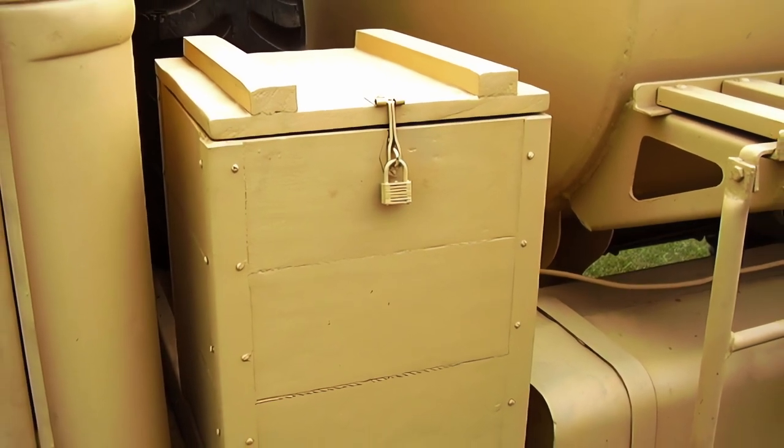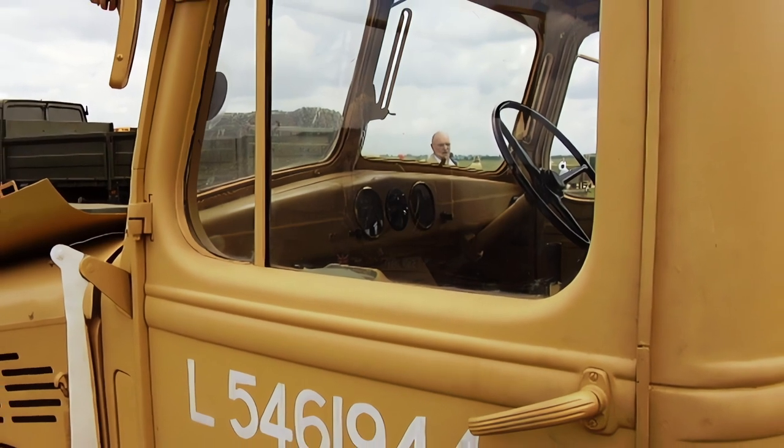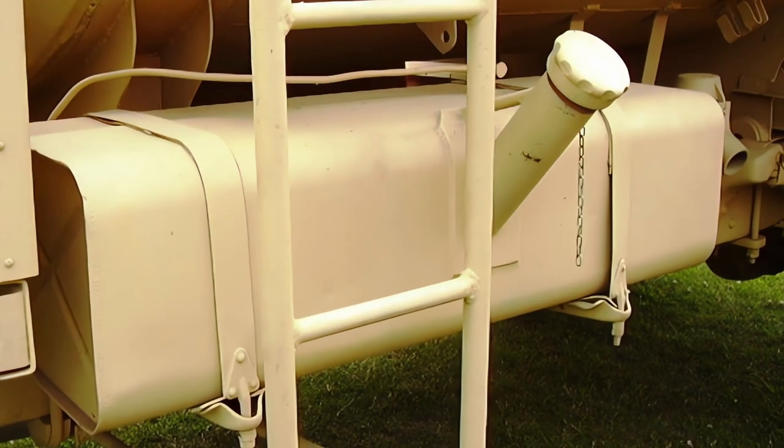The truck is powered by a six-cylinder petrol engine that produces 110 horsepower (82 kilowatts) and can reach a maximum speed of 50 miles per hour (80 kilometers per hour). The truck has a four-wheel drive system and a hydraulic braking system.